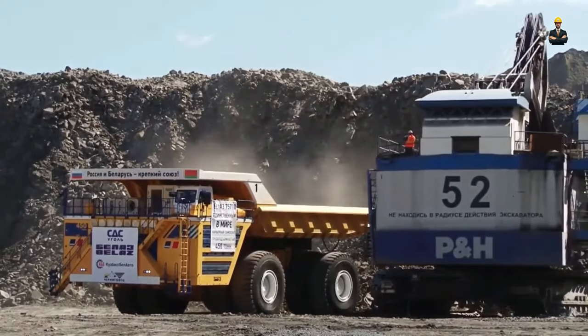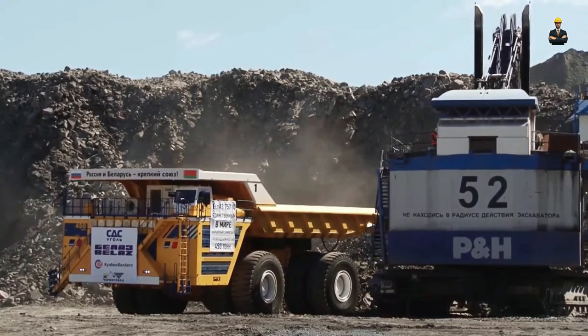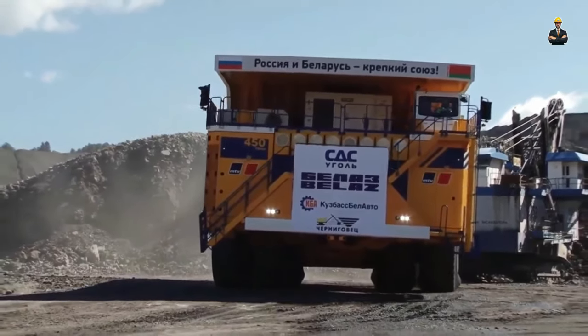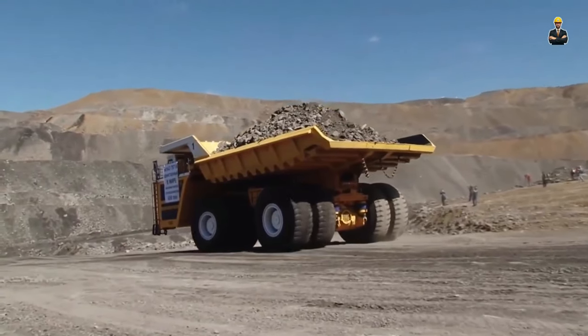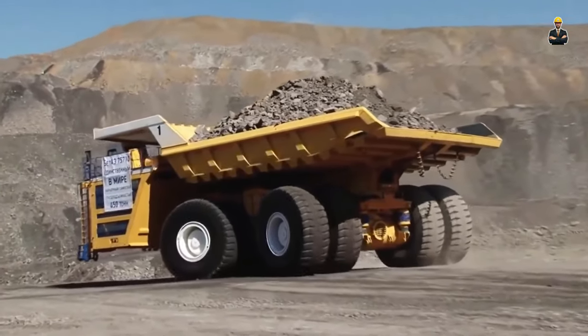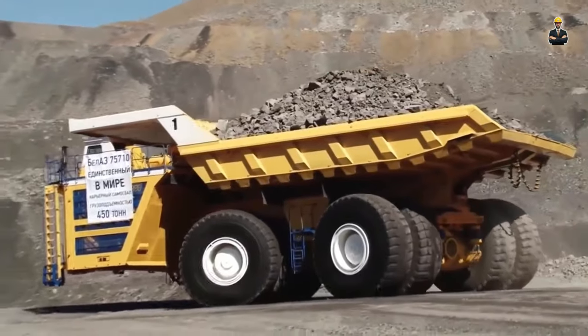The Trux frame is formed of a welded structure of Hardox 450, one of SSAB's high-strength steels, giving the body extreme resistance to abrasive wear, fatigue, and impact damage. The 75710 represents the apex of load-carrying vehicles, able to operate in some of the harshest conditions in the world, down to minus 60 degrees Celsius and almost 5 kilometers above sea level.